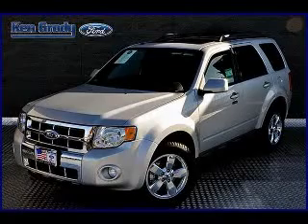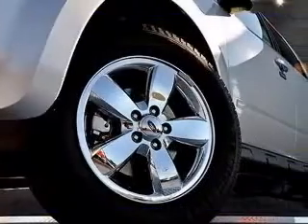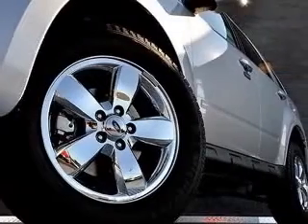We are proud to present this excellent new 2011 Ford Escape. This Escape has a 3.0L V6 engine and an automatic transmission.